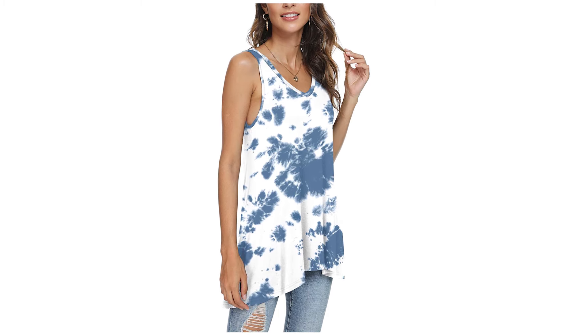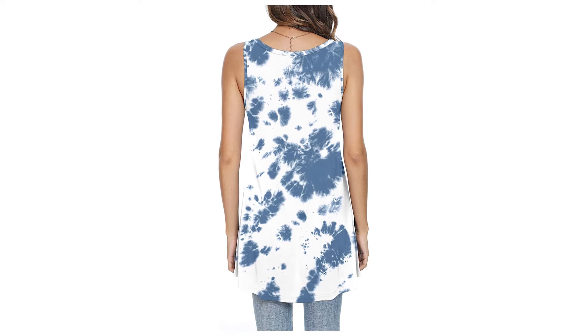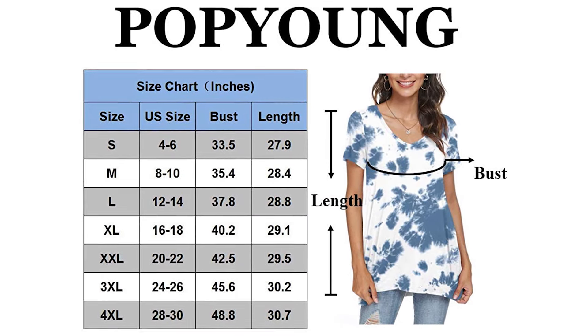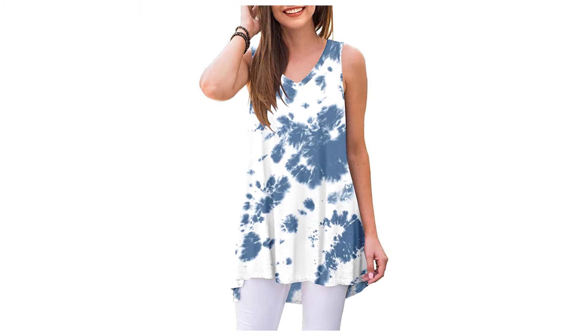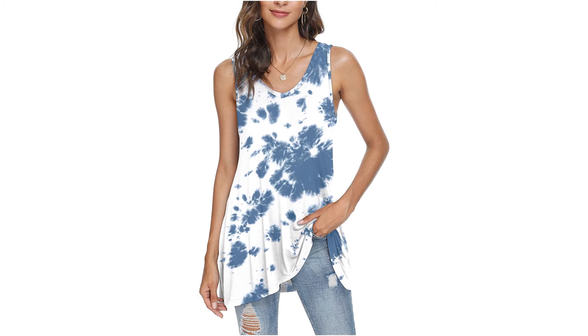It is great with skinny jeans or leggings, coat, jacket, or a pair of yoga pants. This casual super comfortable loose fitting tunic has 20 plus colors in classic solid color and bright print color available.